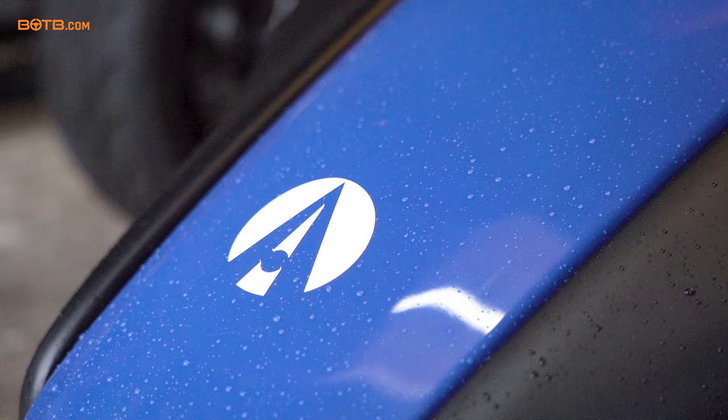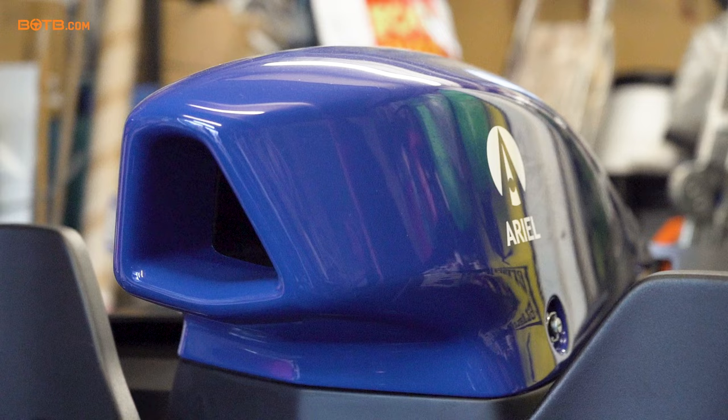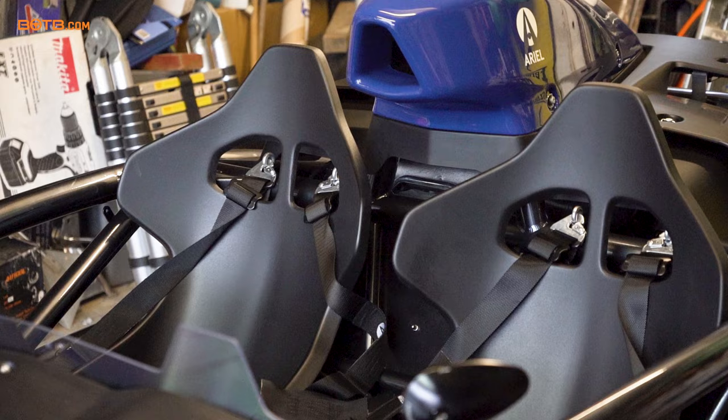It certainly turns heads. So you went for the blue — it's basically just that panel and obviously the bit at the back. It's the brand new Atom 4 that you won, so it just looks so cool. What made you pick the blue? Just blue is my favourite colour. Simple as that.